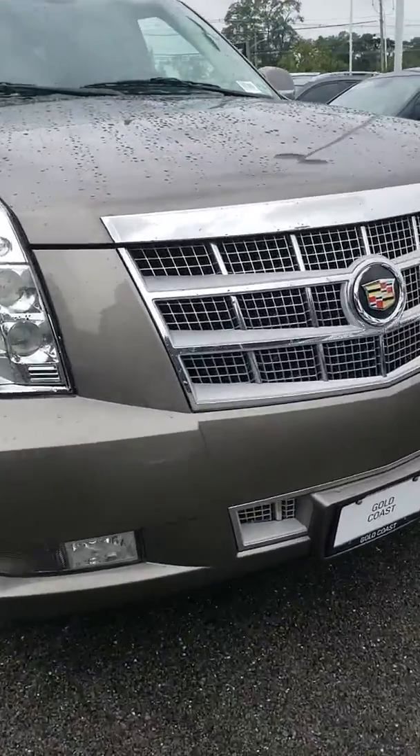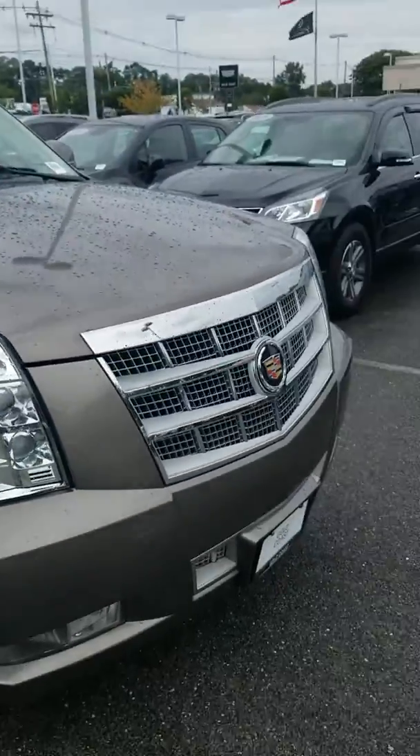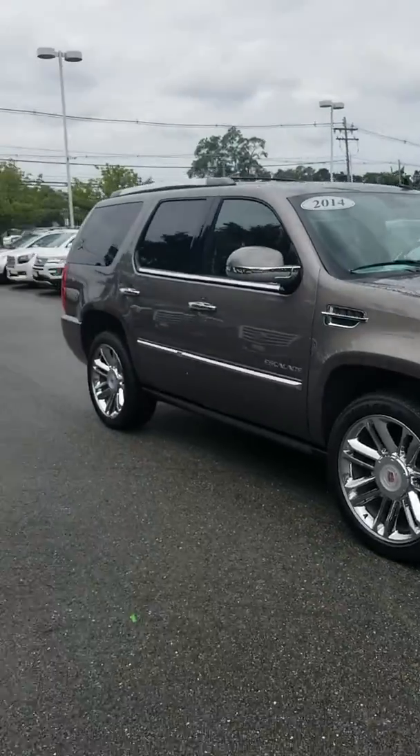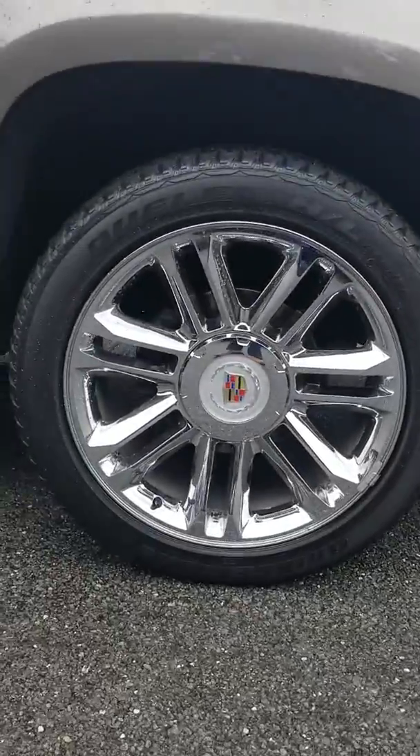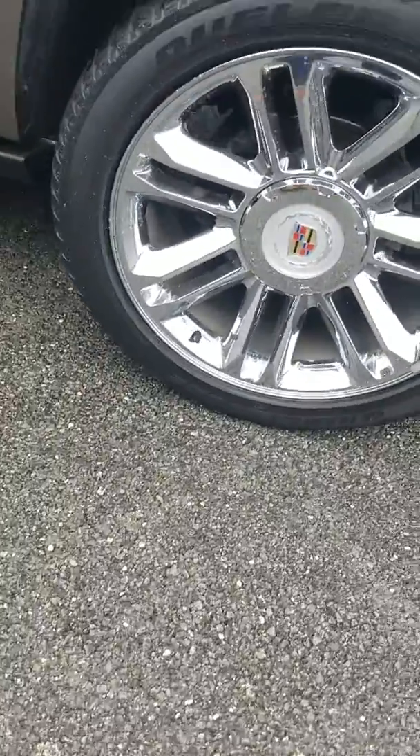Here's just one little scrape there on the bumper. Just a shot of the whole car here. Some of the rims you'll be working with here. Tires are good.